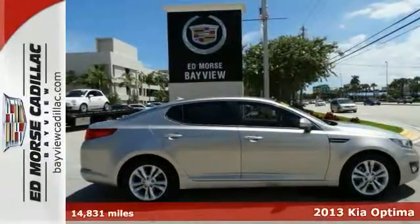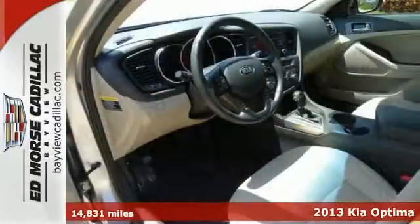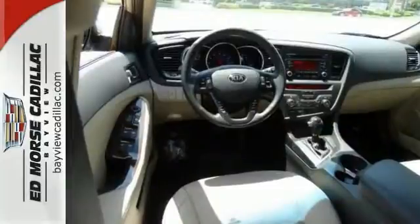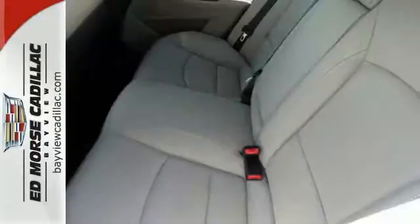The beige leather interior of this 2013 Kia Optima offers drivers chic taste for less. Stay safe with its 5 out of 5 star crash test rating. It also has Bluetooth wireless, a multifunction steering wheel, and dual zone climate control.